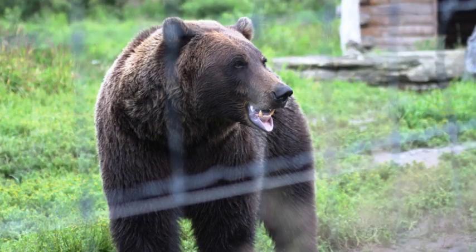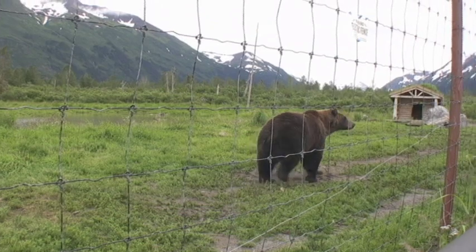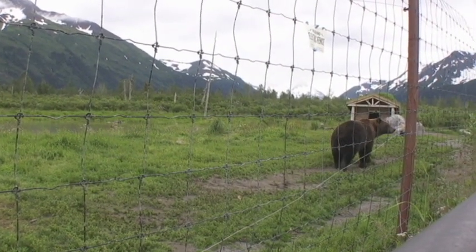Speaking of close, this bear was right up to the fence, hoping the keeper nearby would toss him some more food. As a bear keeper myself, I can tell you when the air starts getting a little chilly, these guys want to start packing on the pounds.